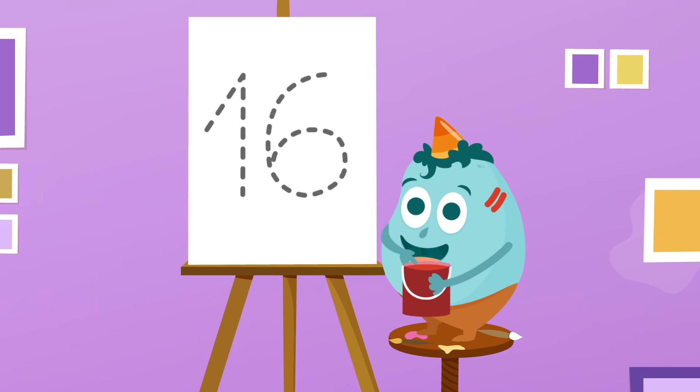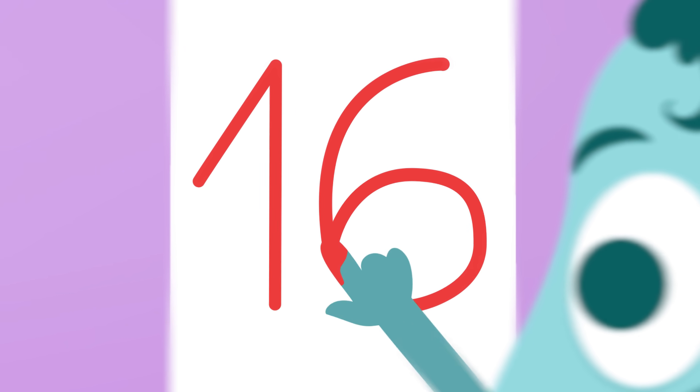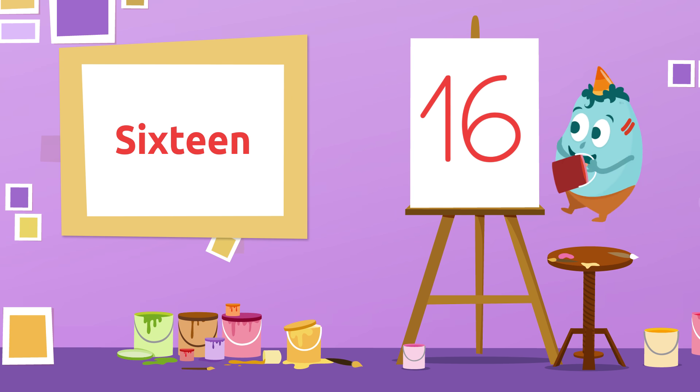16! And the next one? Which could it be? And this one? Which number is it? Good! This is number 16! 16!